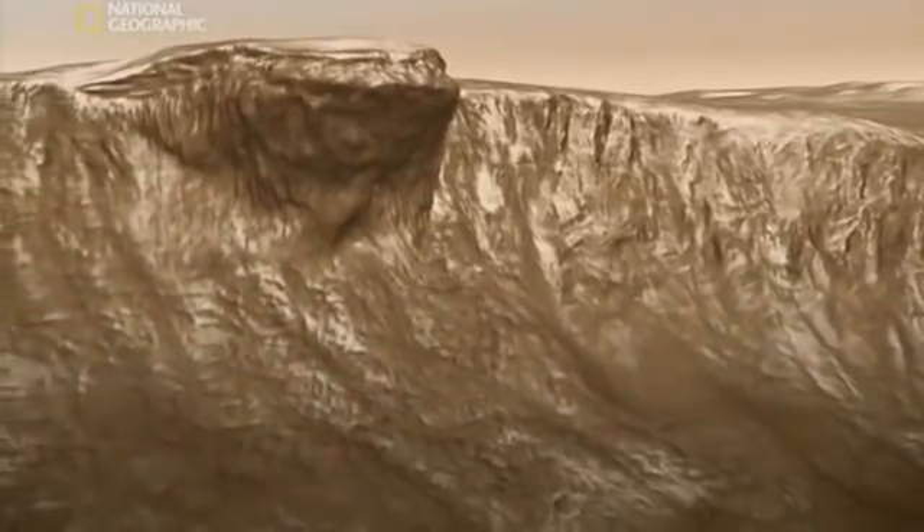Look at these gullies. When probes orbiting Mars pass over them, they keep spotting new ones. More proof that Mars is alive and kicking. There may be water flowing beneath the surface, creating these gullies — water which could be sustaining Martian life.